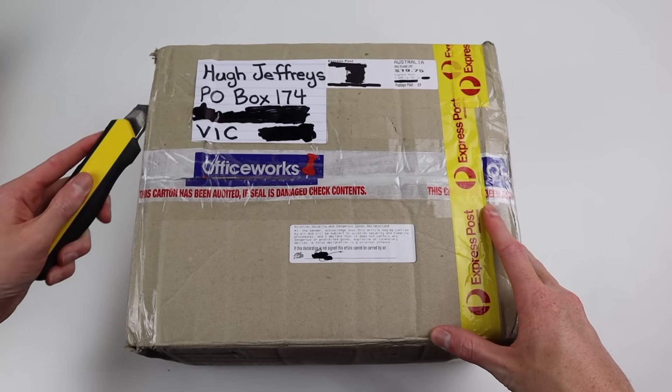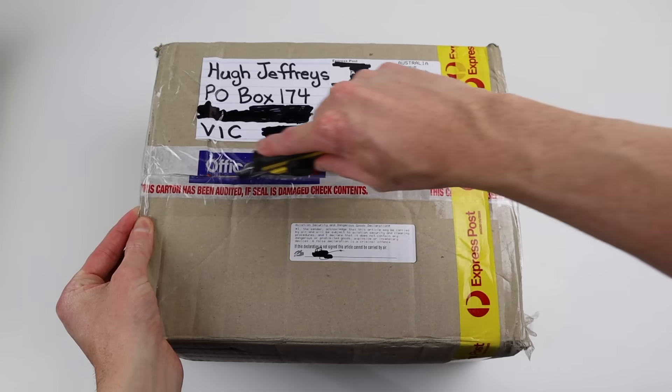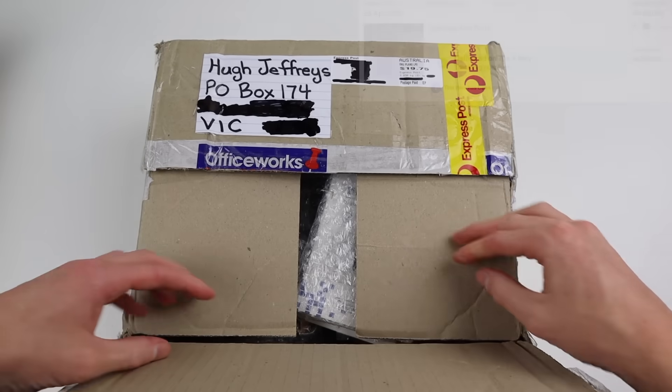Hi guys, welcome back to another Hugh Jeffries video. In this video we're going to be taking a look at another tech lot I picked up.